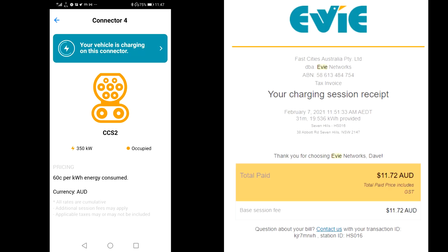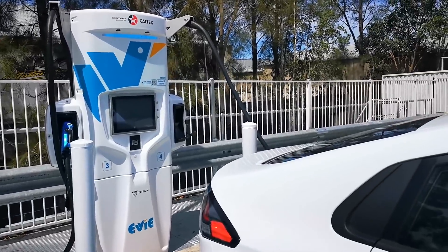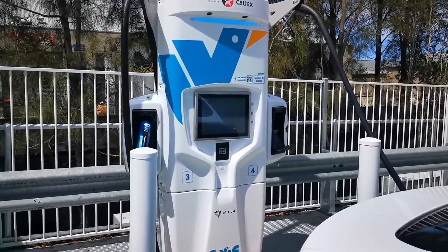You can get free charging at various places and in theory you can not pay anything for your electricity if you're wise about it. But in this particular case it's still cheaper than filling up with petrol at the same service station — servo, as we call it here. It is going to cost me, but I thought I'd give it a go.